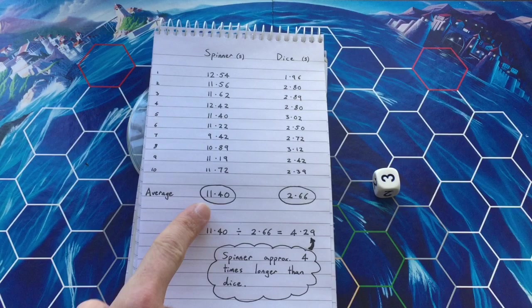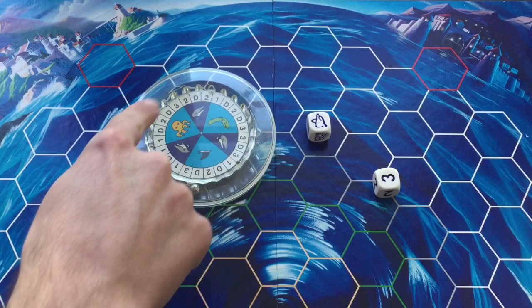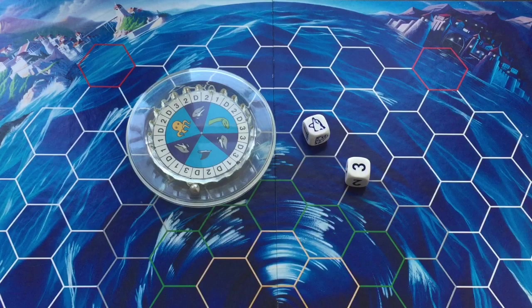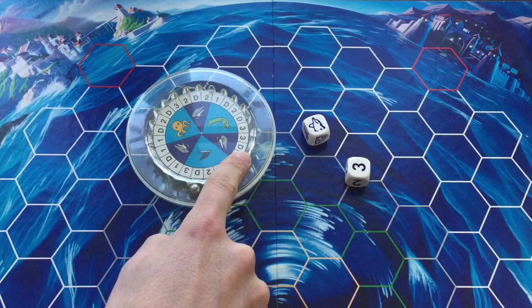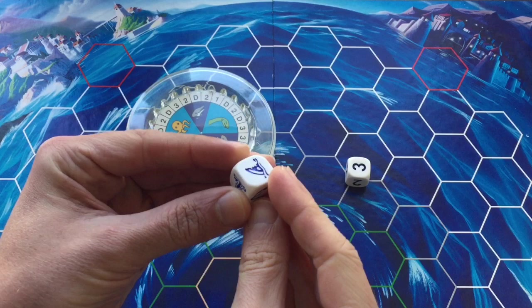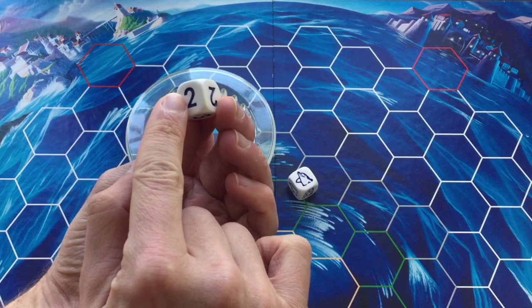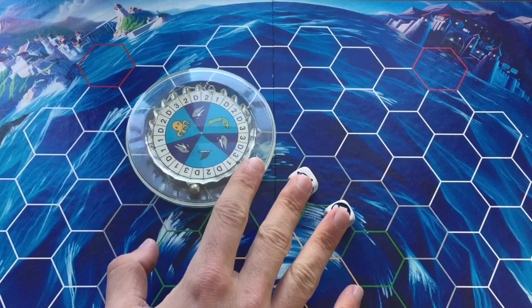The spinner has 24 different slots, whereas two six-sided dice give 36 possible outcomes. On the spinner, the dolphin, sea monster, shark, and octopus can each move one, two, or three spaces, or dive. With the dice, one die has one dolphin side, two dolphin sides, three dolphin sides, one sea monster side, one shark side, and one octopus side. The other die has two sides showing one, two sides showing two, one side showing three, and one dive side. This creates a different probability of outcomes depending on whether you use the spinner or the dice.